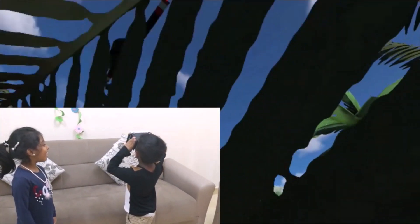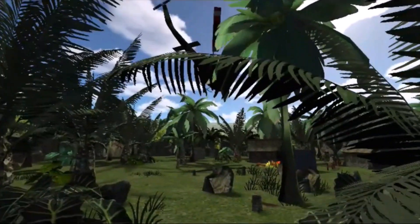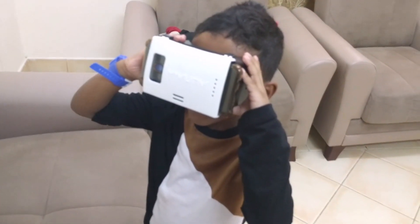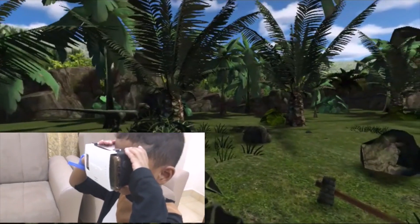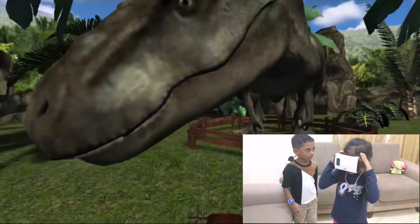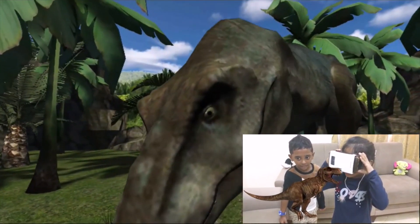I see a helicopter! What is that? Whoa, we see small dinosaurs. What is that? That is a big giant T-Rex!